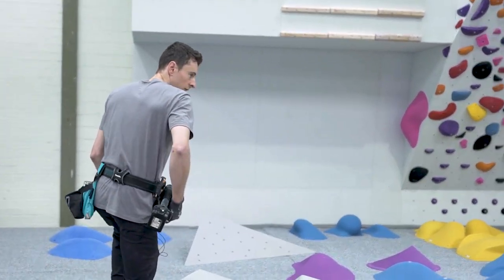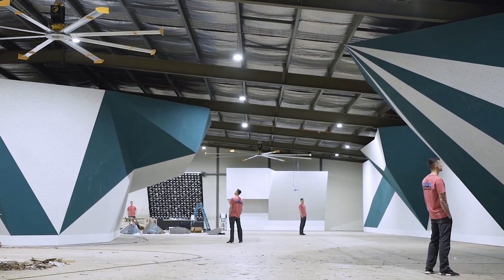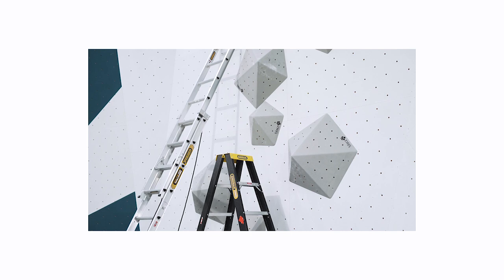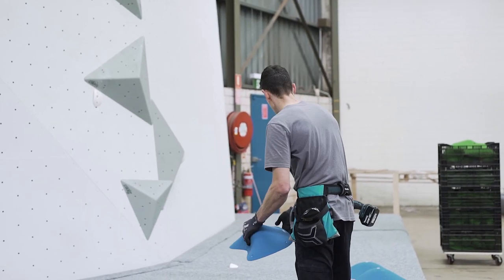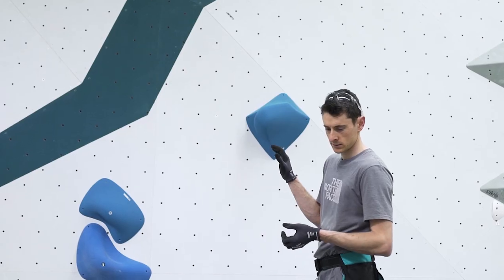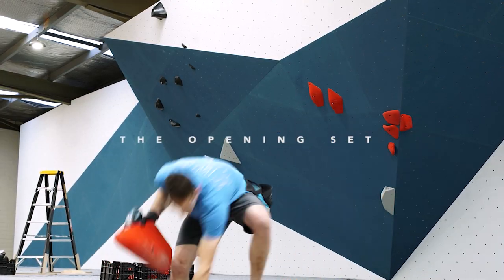With the opening set you almost want to play it safe a little bit — you don't want to scare anyone off. You don't want every boulder to be soft, but you definitely don't want to sandbag people and have them feel like this gym is way harder than their local gym. In route setting I always aim to give people just enough of what they know and like, tempered with just the right amount of boulders that push them outside their comfort zone into a situation where they have to learn, adapt, and improve.